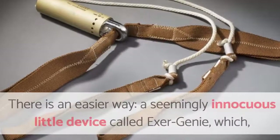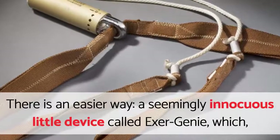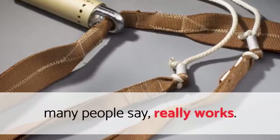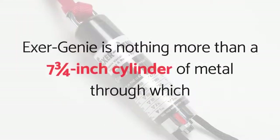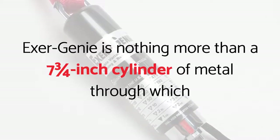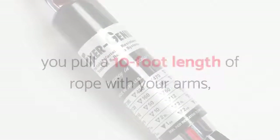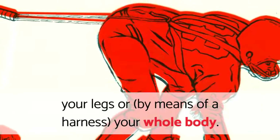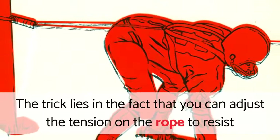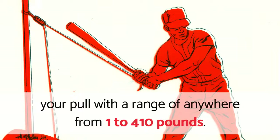But wait. There is an easier way, a seemingly innocuous little device called Exergeny, which many people say really works. Exergeny is nothing more than a 7 and 3 quarters inch cylinder of metal through which you pull a 10 foot length of rope with your arms, your legs or, by means of a harness, your whole body. The trick lies in the fact that you can adjust the tension on the rope to resist your pull with a range of anywhere from 1 to 410 pounds.